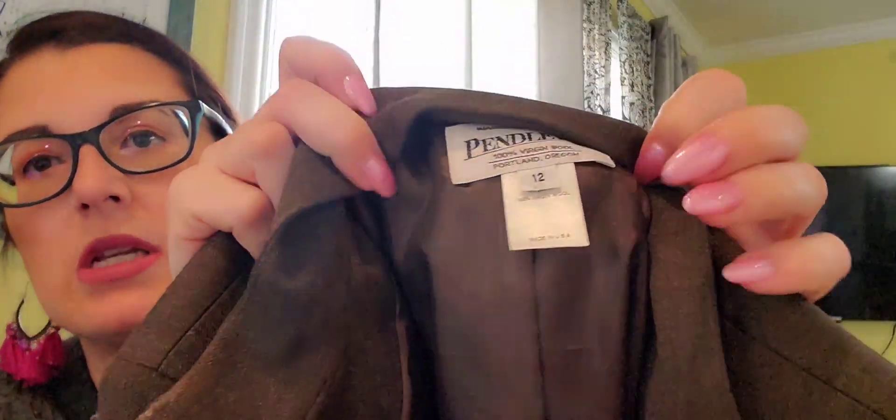And then two more items. This I got for ThredUp — they price Pendleton really well and I've sold quite a few Pendleton pieces. This is not super modern — probably from the 2000s. It's a very thin wool, lightweight, so it would be good to wear for spring and summer. Size 12, great size. I paid $3 and some change for that.